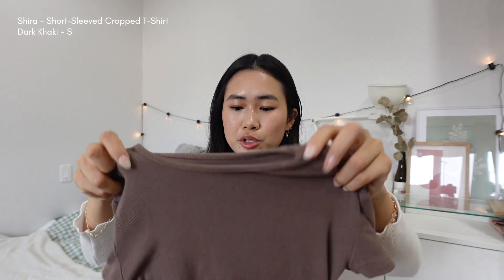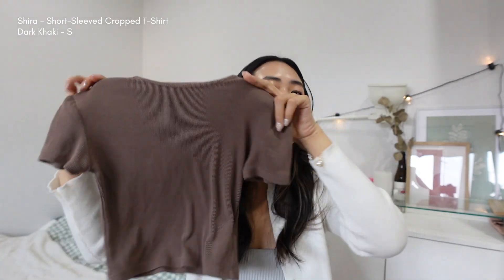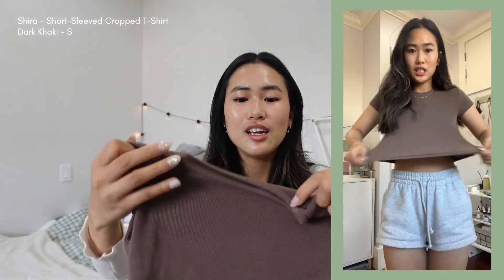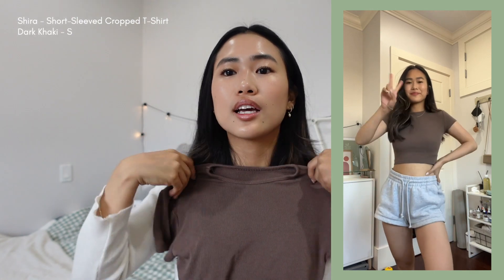This is a really highly rated t-shirt called the Shira short sleeve cropped t-shirt. It's highly rated, which is why I was interested in it. I think I just got really good picks from YesStyle this time — thankfully TikTok makes it so much easier to find what's popular. This t-shirt is so comfortable and super stretchy. The only thing is that the neckline is pretty high up, so if you're not comfortable with that, it might feel a little restrictive.